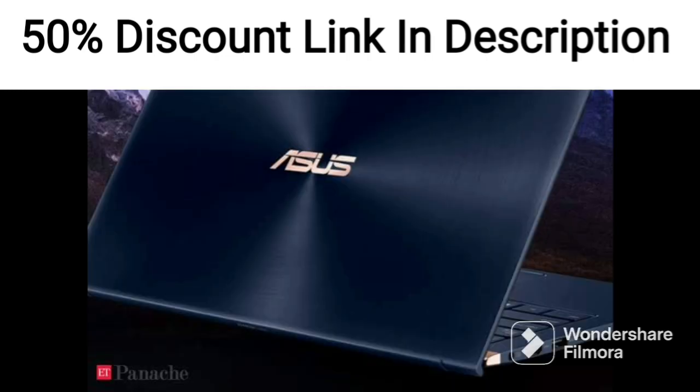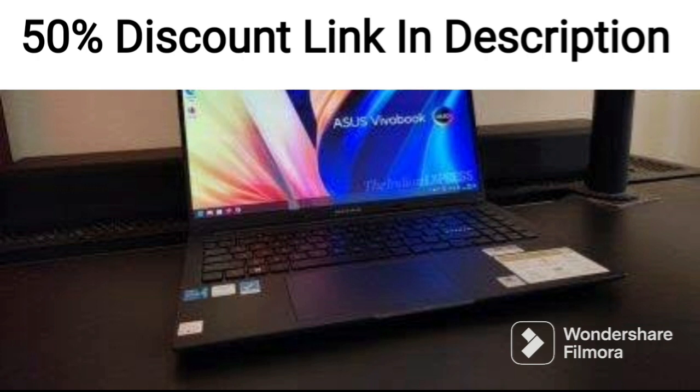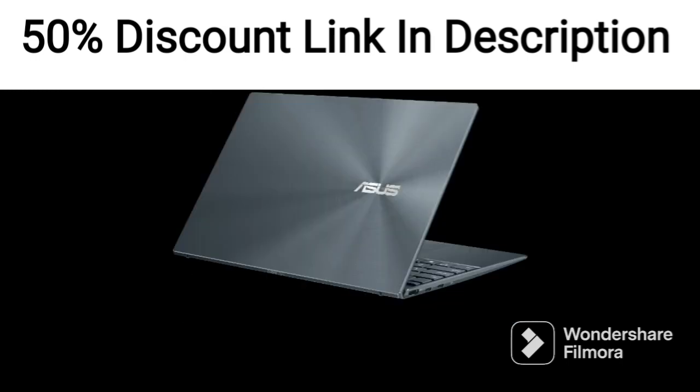The laptop is powered by an 11th-gen Intel Core i7-1195G7 processor, 16GB of RAM, and a 1TB PCIe NVMe M.2 SSD. It also comes with a dedicated NVIDIA GeForce MX450 graphics card with 2GB of GDDR6 RAM, making it capable of handling demanding tasks such as video editing, 3D rendering, and gaming.